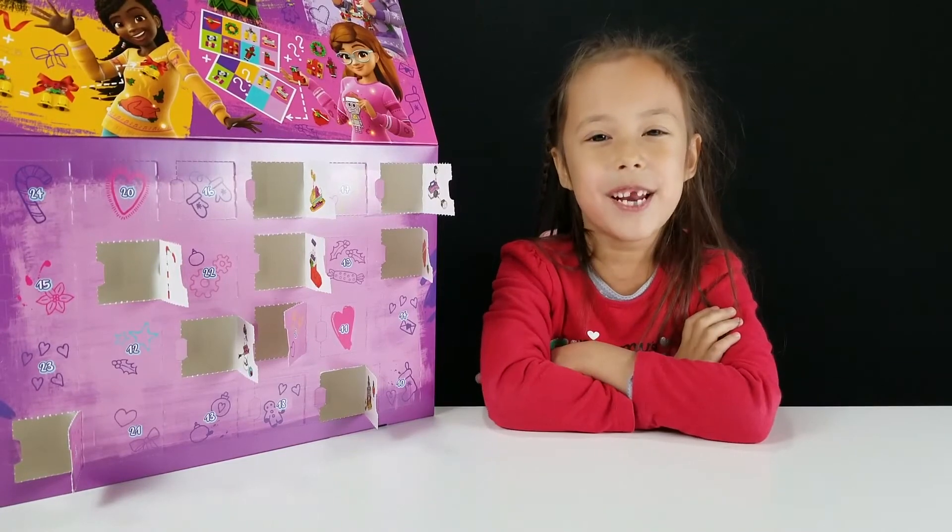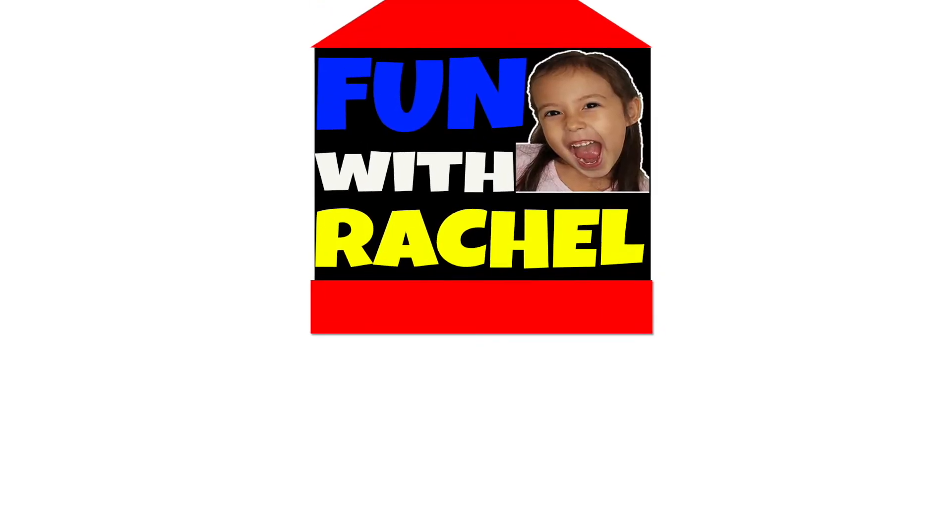Hi guys, welcome back. Today we're going to do Day 10. Let's have fun with Rachel!